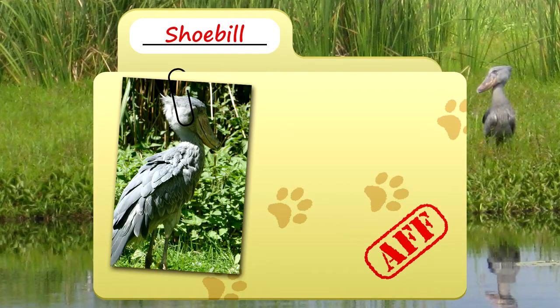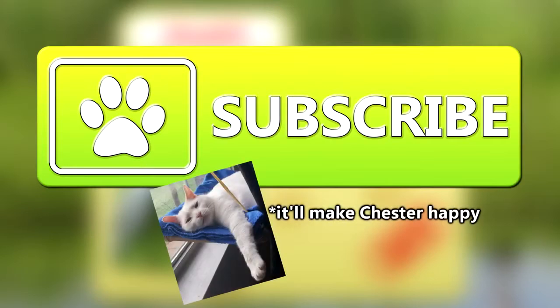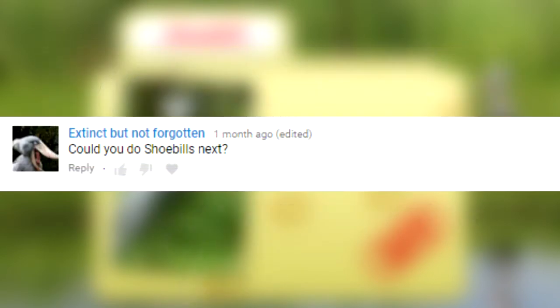Today on Animal Fact Files, we're talking about shoebills. Be sure to subscribe for more awesome animal facts.